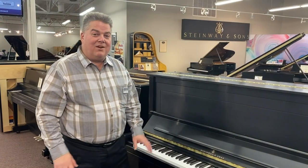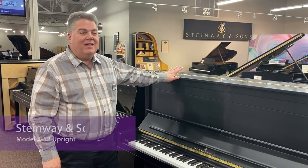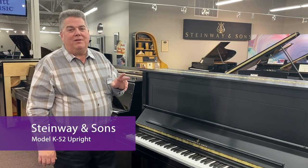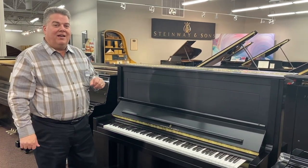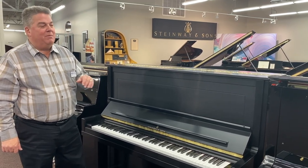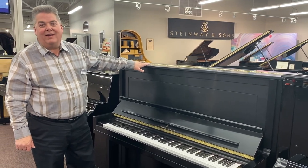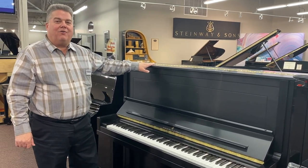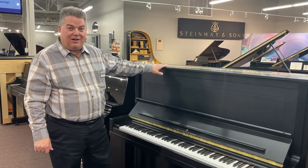Our next stop is our Steinway section to look at the incredible Steinway K52 upright piano. If you don't have room for a grand piano at home, we have six pianos here in the store that we affectionately call grand in a box. Because of the height, string length, and soundboard area, they really are in the spec range of a grand piano and sound like a grand piano.